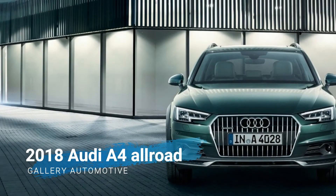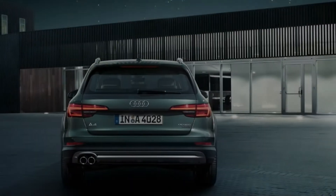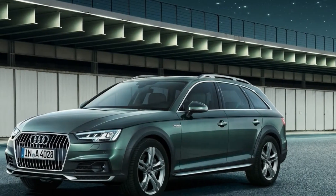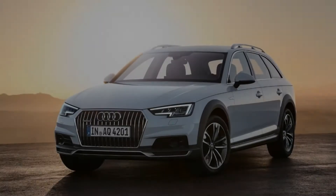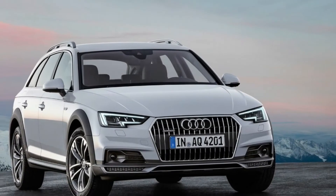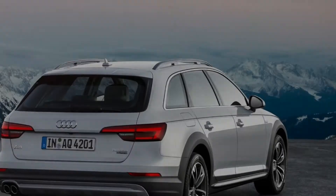New for 2018, the Audi Allroad gets blind spot monitoring and rear automatic emergency braking as standard on all models. Premium Plus and Prestige trims get active lane assist, adaptive cruise control, high beam system, and traffic sign recognition as standard. Ventilated front sport seats are now part of the warm weather package in the Premium Plus trim.